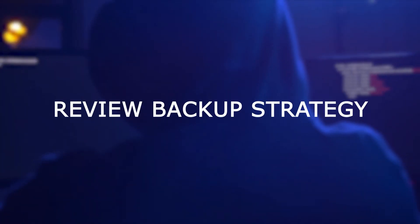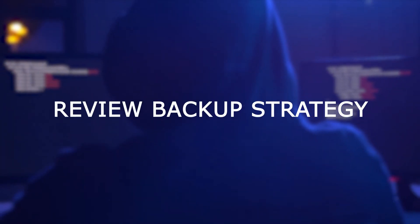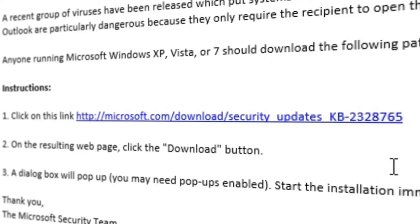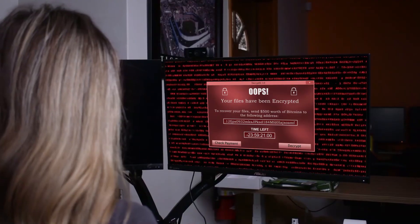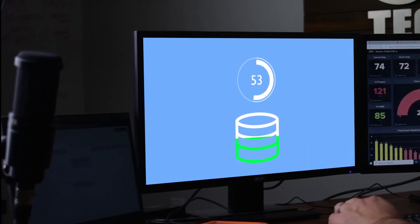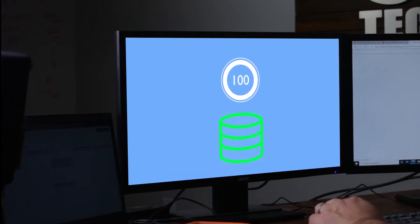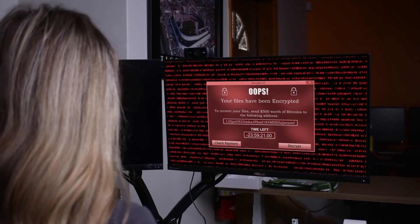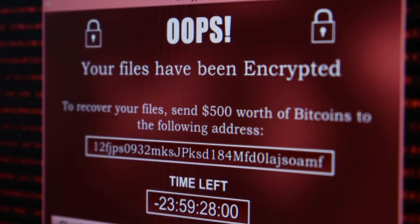Number five is to review your backup strategy. Sometimes, even with the proactive solutions we just covered, you can still get ransomware into your organization. As I mentioned earlier, all it takes is one click. One of the best ways to get a business back up and running is to recover from a backup created before the infection happened. However, new versions of ransomware are infecting local and cloud backup systems, making it exceedingly difficult for businesses to get back up and running quickly — or really even at all.